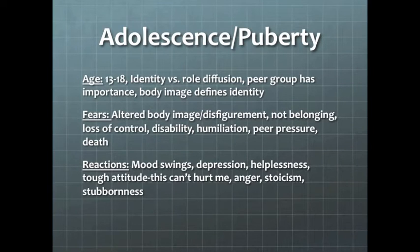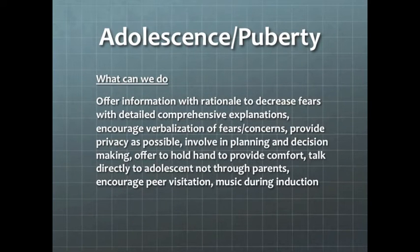Our next age group is adolescence to puberty, ages 13 to 18. They have identity versus role diffusion issues. Peer group opinion is very important and body image defines their identity. They fear altered body image and disfigurement, not belonging, loss of control, humiliation, peer pressure, and also death. Reactions include mood swings, depression, helplessness, a tough attitude, anger, isolation, and stubbornness. We help these patients by offering information with rationales, involving them in planning and decision making with parents or legal guardians, offering to hold hands for support and comfort, and talking directly to the patient, not through the parents.